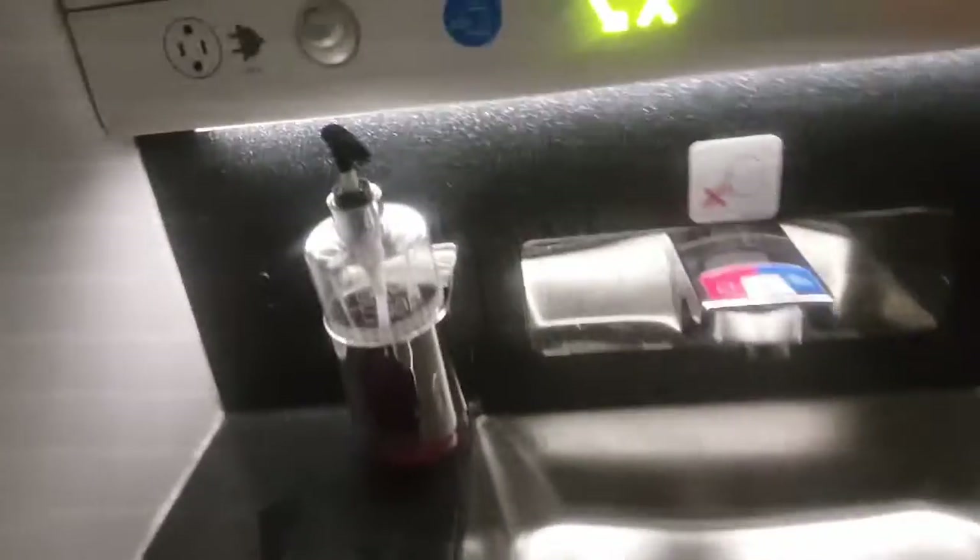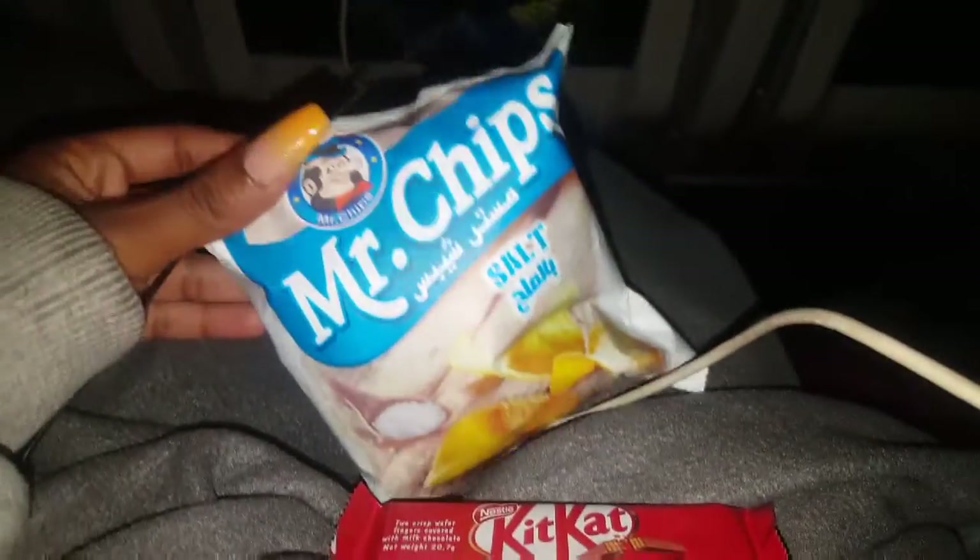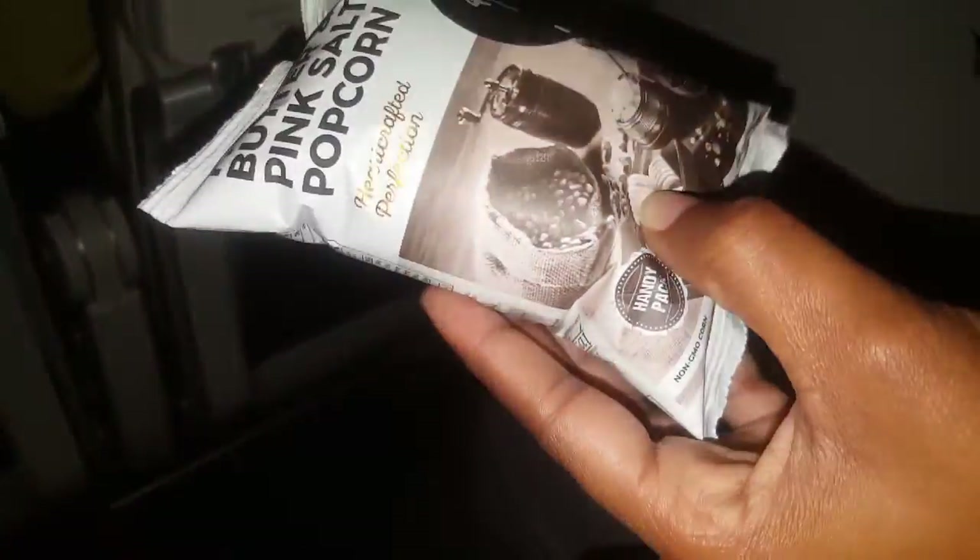At some point I had to use the lavatory. It was quite small, but what do you expect on a plane? It was proper and comfortable and had everything needed. The soap smelled really good. We also got a chance to have some movie snacks — they provided chips and a Kit Kat, which was a first for me on a plane. I really liked that because it was a really long, nine-hour flight and we needed something.